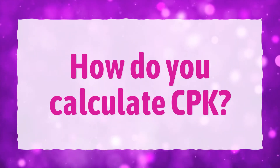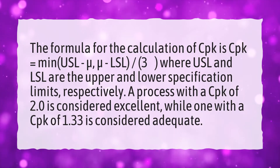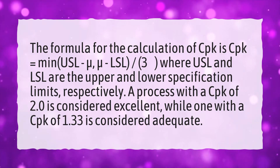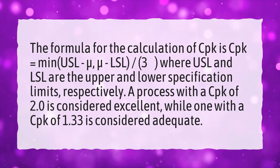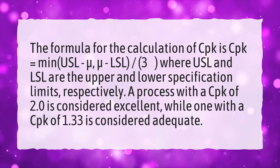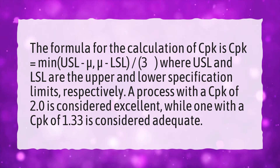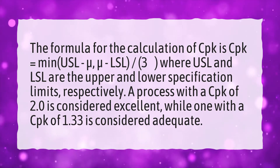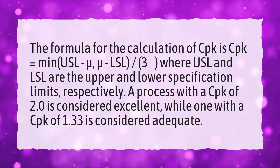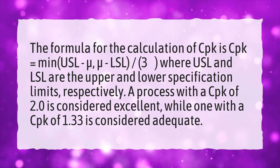How do you calculate CPK? The formula for the calculation of CPK is: CPK equals min(USL minus mu, mu minus LSL) divided by 3 sigma, where USL and LSL are the upper and lower specification limits respectively. A process with a CPK of 2.0 is considered excellent, while one with a CPK of 1.33 is considered adequate.